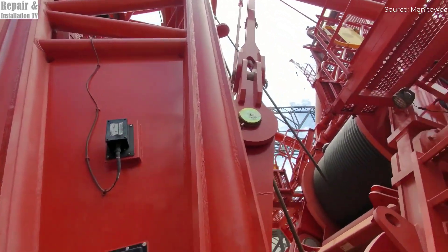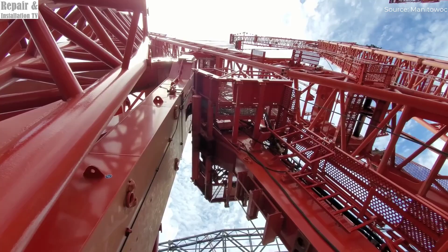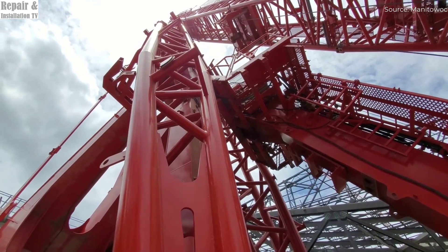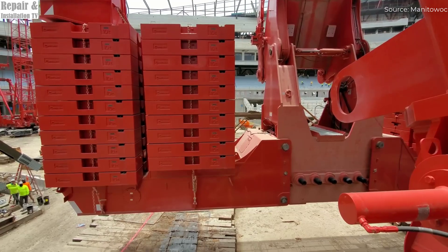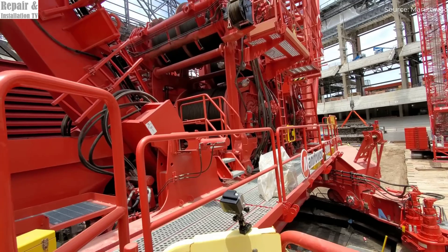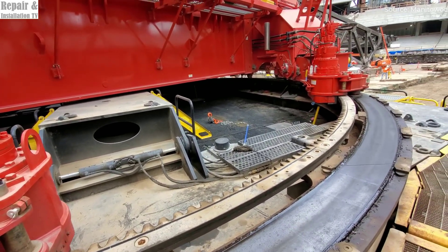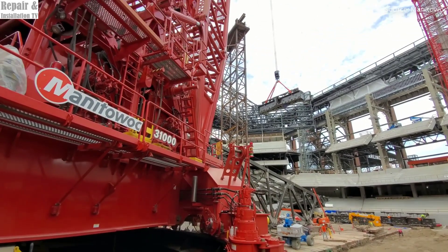The ability to minimize ground preparation not only reduces costs but also saves valuable time, making this crane a game-changer in the construction industry. At the core of the Manitowoc 31,000 lies an impressive dual-engine system, providing exceptional torque and power for demanding lifting operations. Equipped with a high-capacity fuel tank, this crane can run for extended periods without frequent refueling — critical for large-scale construction projects requiring non-stop operations. Despite its enormous lifting power, the Manitowoc 31,000 is surprisingly agile, with a compact yet powerful design that allows it to move easily within active job sites, enhancing efficiency and productivity.